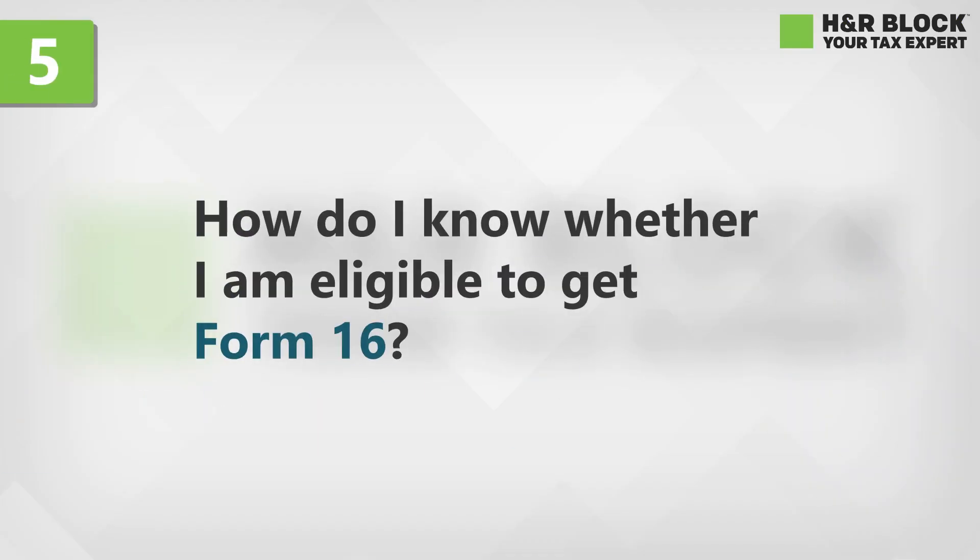How do I know whether I'm eligible to get Form 16? If you're a salaried employee and your employer deducts tax on your salary, then you're eligible to get Form 16.